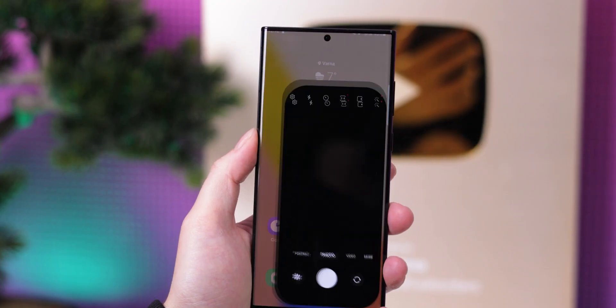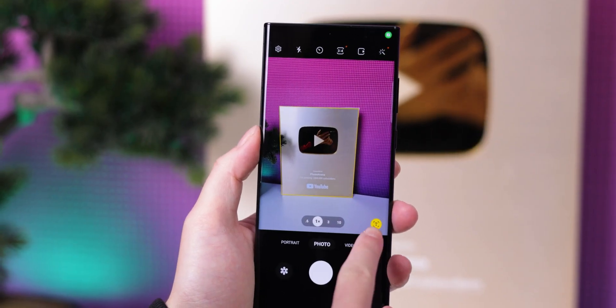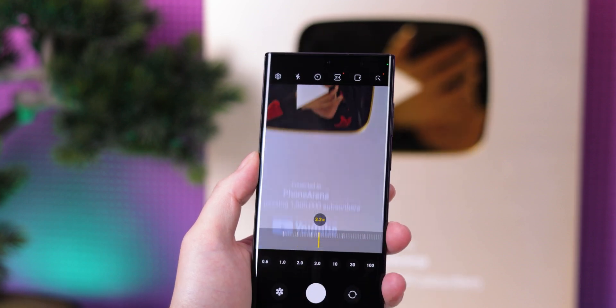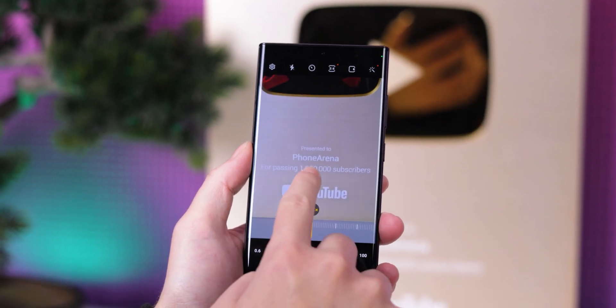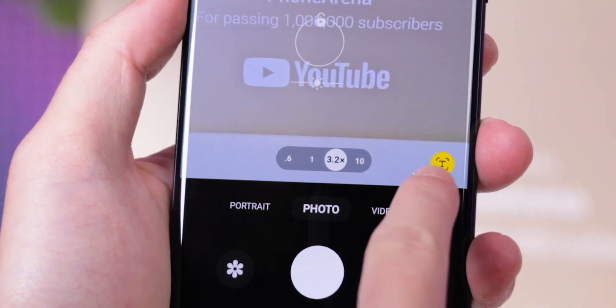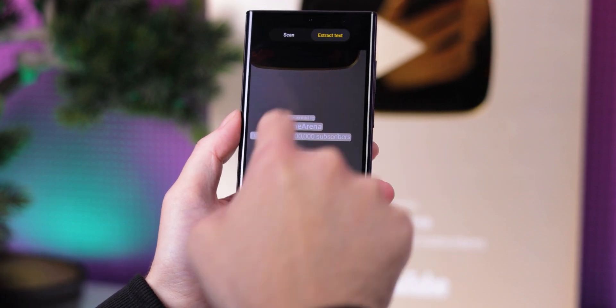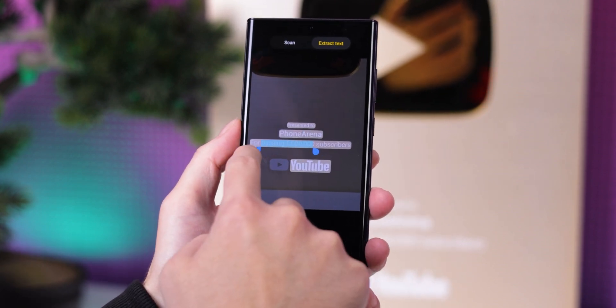On One UI 4, if you need to copy text from a photo, you have to use the built-in text extract feature in the Gallery app — you take a picture, open it in the Gallery application, and then tap on the little Bixby Vision button. In One UI 5, however, this process is much more simple. Every time the camera app detects written text, it will now display a little yellow icon with a T on it, which when pressed will take a picture and let you copy the text directly from the viewfinder. Convenient.